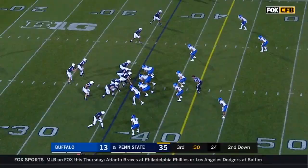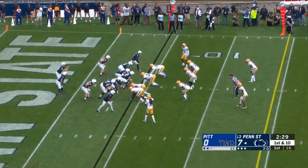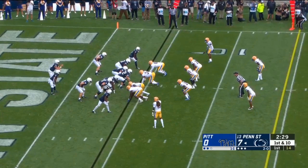Plenty of time for Clifford, looking low. Hamler wide open. Nice adjustment on the ball, too. In the second half. Really fun game. Not for Pittsburgh fans, nice for Penn State people.